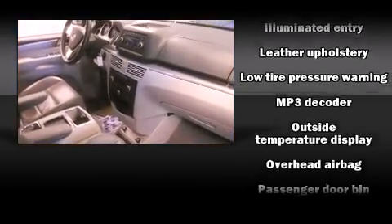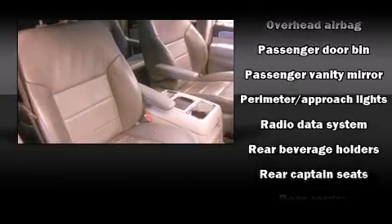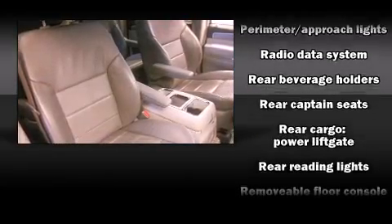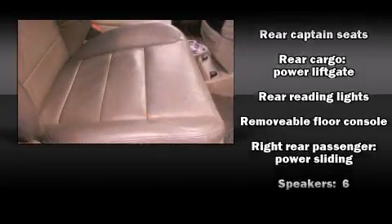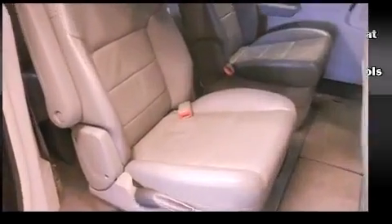Volkswagen ensures the safety and security of its passengers with equipment such as brake assist, a security system, and four-wheel disc brakes with ABS. It also arrives with a Carfax history report, providing you peace of mind with detailed information.